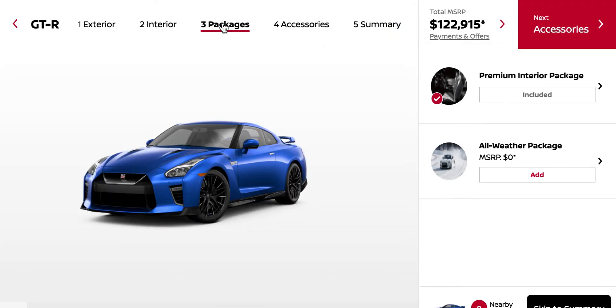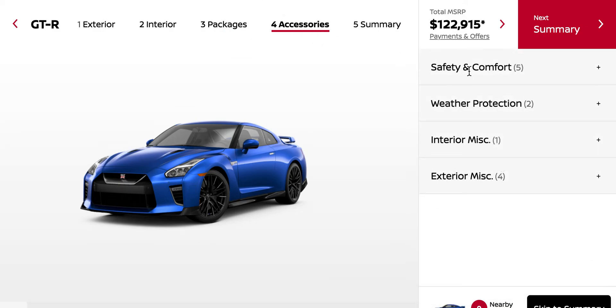Packages. All weather packages — yes, please. DTR and style, I like that. Then accessories — that's what we have. And the summary.